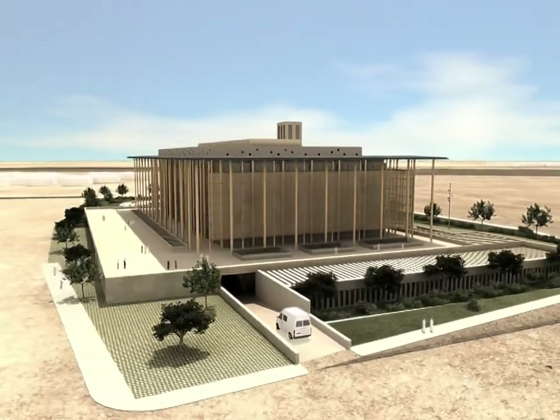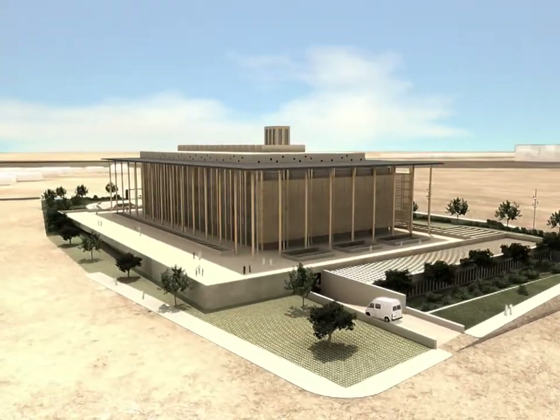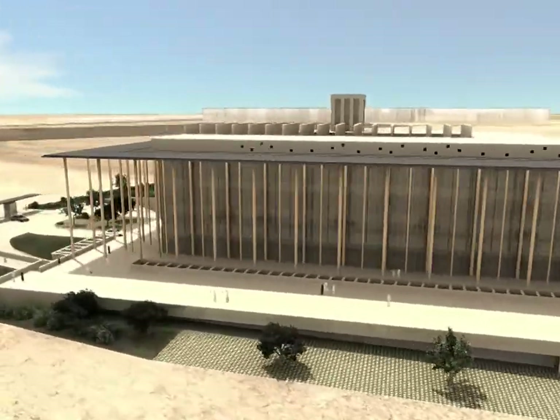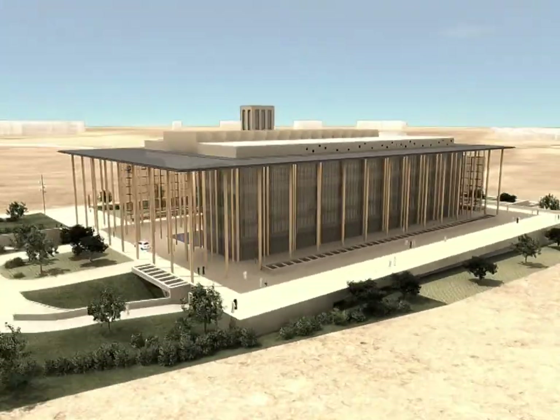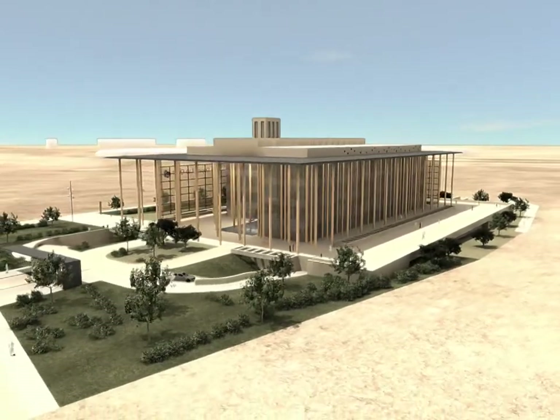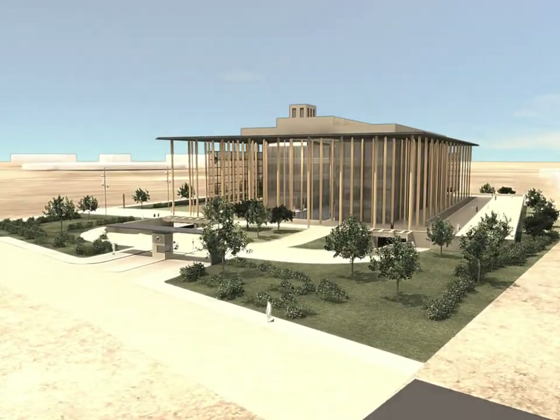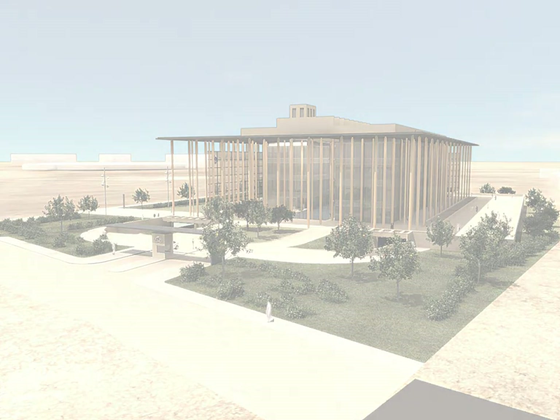At the south and west facades, we find great latticework sunscreens that filter the views from the interior of the building towards the Khalifa Stadium and the Qatar Orthopaedic and Sports Medicine Hospital. These two elements act as passive solar protection and allow the building to be a glass volume and a pleasant workplace for its users.